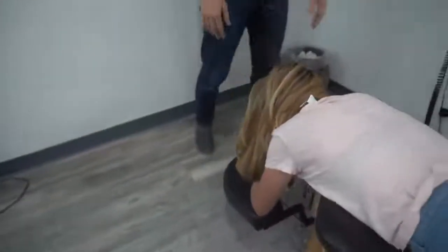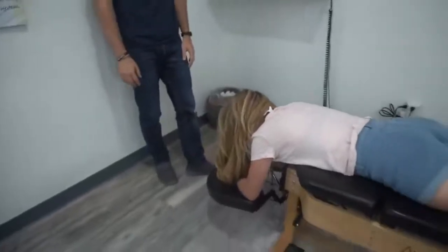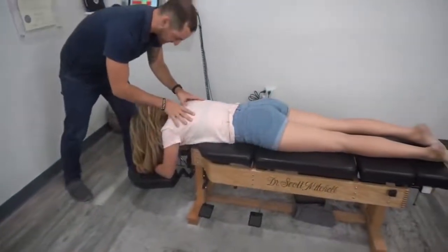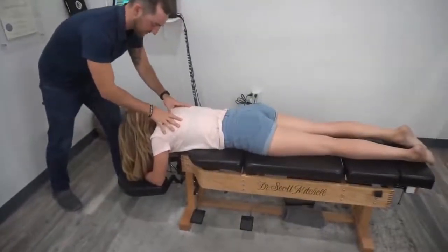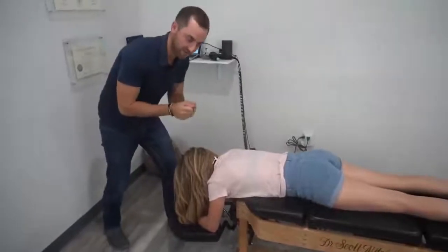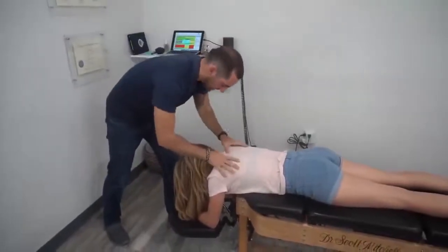And almost instant relief, right? Yeah. And that's where you've been seeing a lot of people having discomfort right inside here — because of sitting at desks and looking down at cell phones, creating a lot of tension inside here.